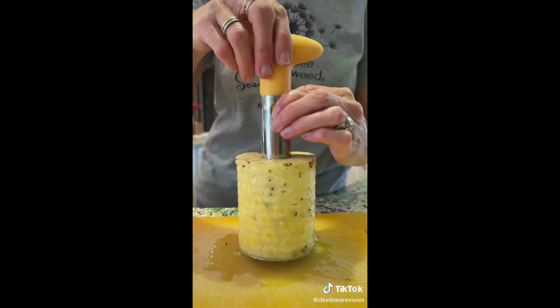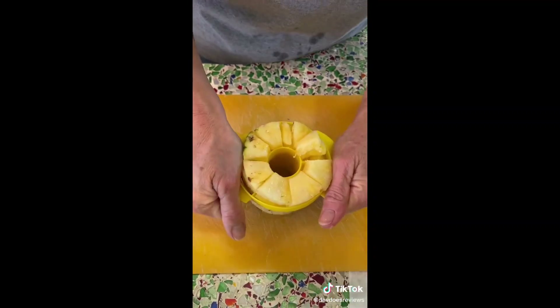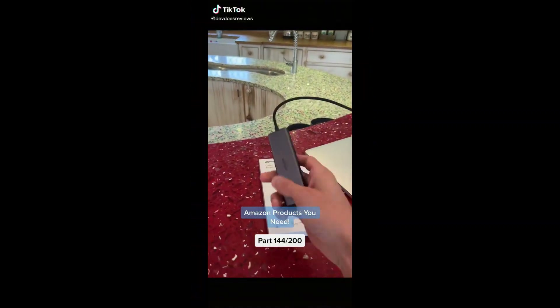This pineapple cutter is definitely my favorite of the three — we use it every time we cut up a pineapple. It takes out all of the good bits but leaves the core, and it also comes with a little slicer to slice it up into pieces.